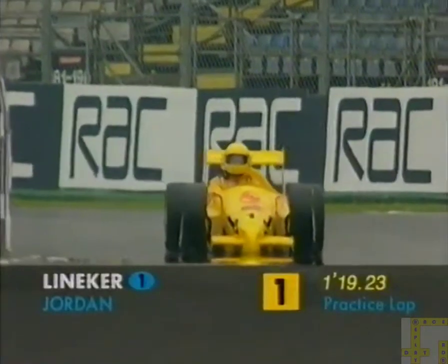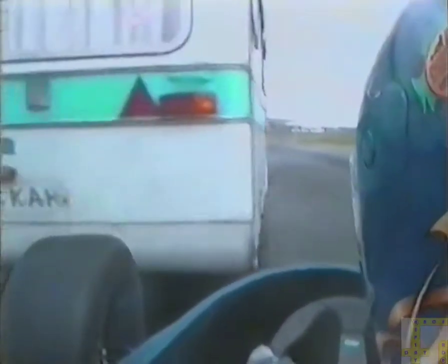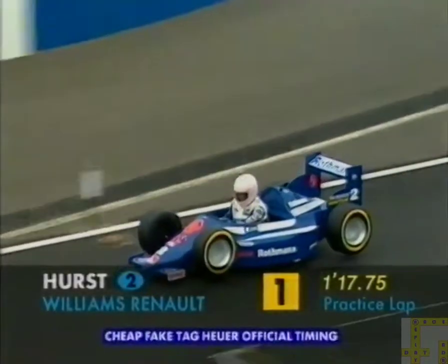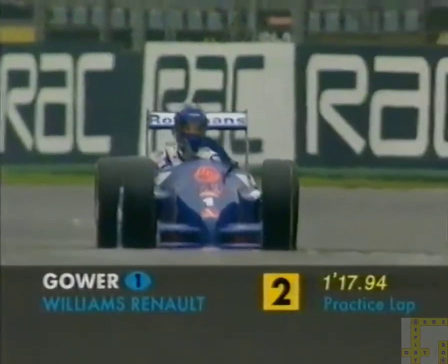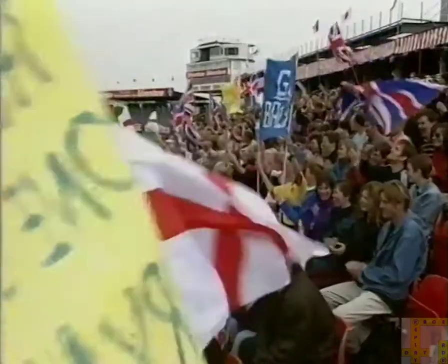And Lineker's grabbed the lead with 1:19.23. And Gower in trouble — he's stuck behind a caravan. Surely you have to question the decision to hold this race on a bank holiday. I've just seen Hurst finishing his first lap — it looks a pretty fast lap. Yes, he's finished it at 1:17.75 and goes into the lead. McGrath fiddling with his helmet there — he really should stop that and concentrate on driving. Gower's first lap, believe it or not, is 1:17.94, just behind Hurst. And it's back to Nick in the pits.